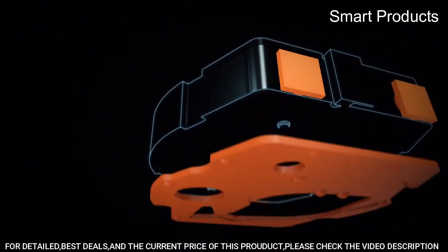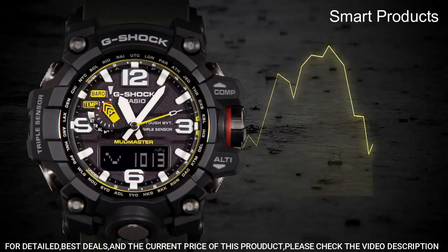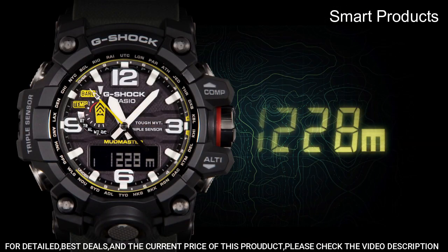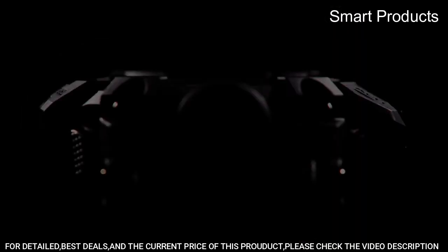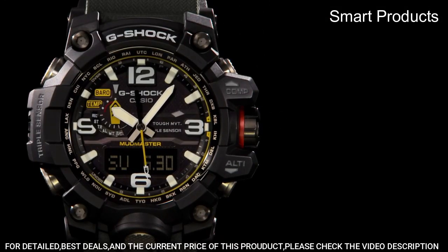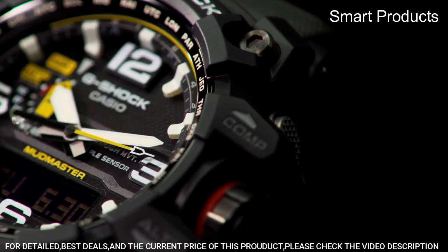Tough solar power: the watch is powered by solar energy, making it environmentally friendly and eliminating the need for battery replacements. Mud-resistant construction: the watch is designed to be mud-resistant, with a special mud-release structure that prevents dirt and debris from getting stuck inside the watch. Water resistance: the watch is water-resistant up to 200 meters, making it suitable for swimming, snorkeling, and diving. Shock resistance: the watch is designed to withstand shocks and impacts, thanks to its rugged construction and shock-resistant materials.